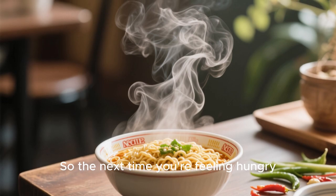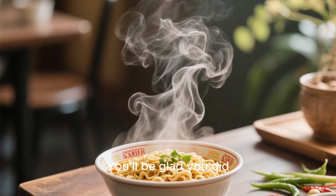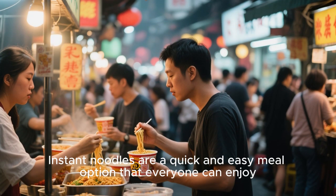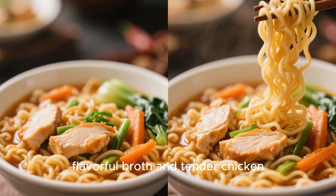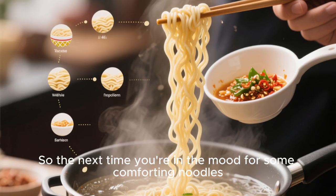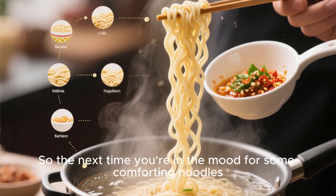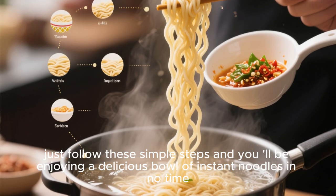So the next time you're feeling hungry, why not whip up a nice hot bowl of instant noodles? Instant noodles are a quick and easy meal option that everyone can enjoy. With their chewy noodles and flavorful broth, it's no wonder why they're so popular. Follow these simple steps and you'll be enjoying a delicious bowl of instant noodles in no time.